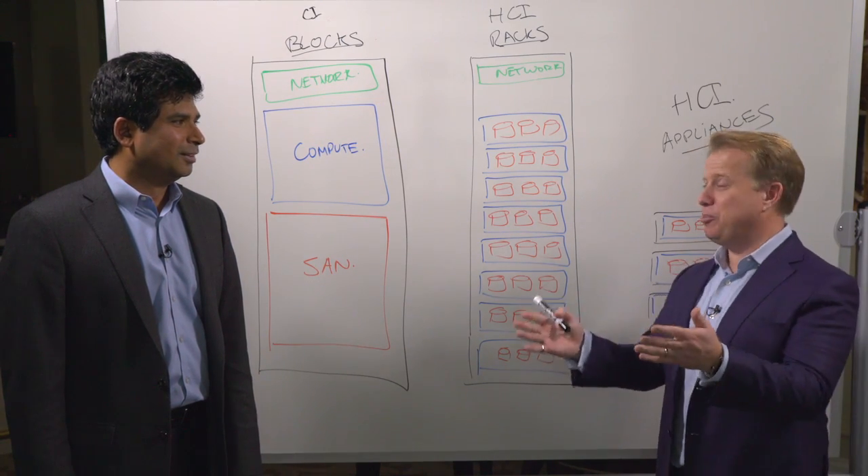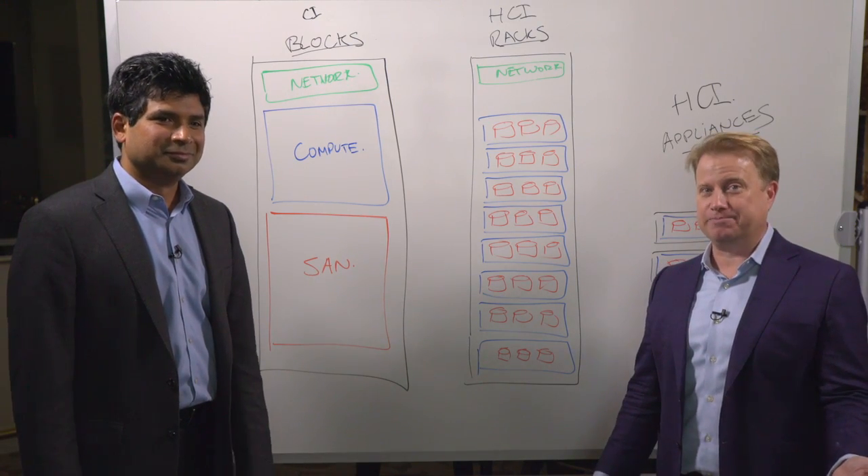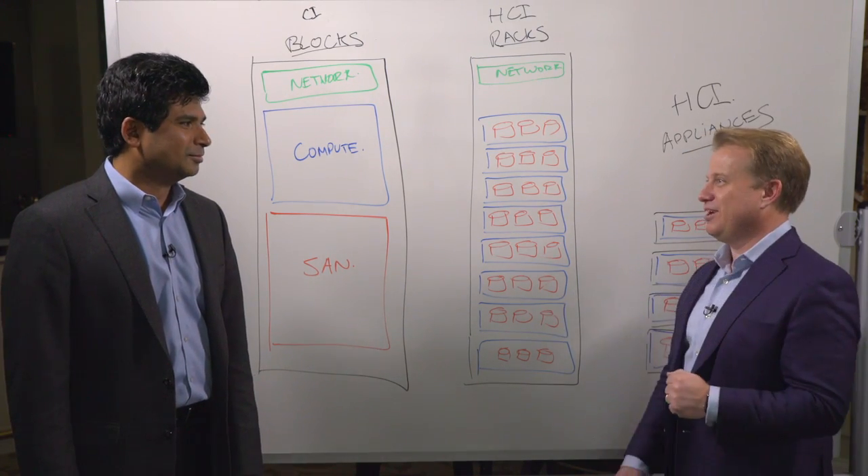We're here publicly so you can see it coming from both sides of the business — it's pretty simple and clear. So Ravi, tell me: why do you think customers buy Converged infrastructure?